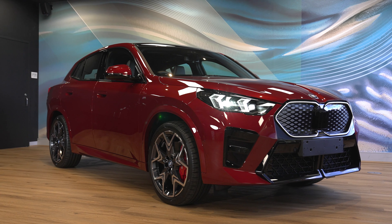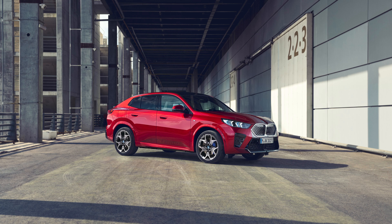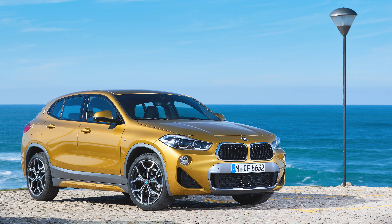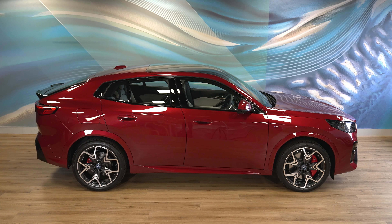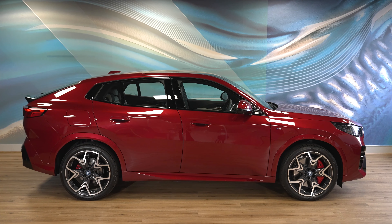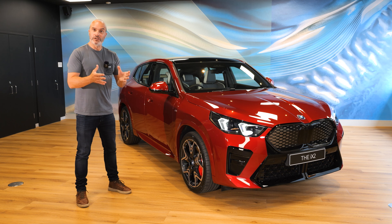Unlike many new cars or models that are released these days, this is an all-new model. It's not simply an LCI or a facelift, and I'm sure you'll agree it looks completely different to the previous generation X2. This particular press car is fire red metallic. I'd not seen that colour until I walked into the studio about 20 minutes ago, and it's completely different in real life to what I've seen in pictures and other videos online. It reminds me very much of Aventurine Red, which is one of my favourite BMW colours.